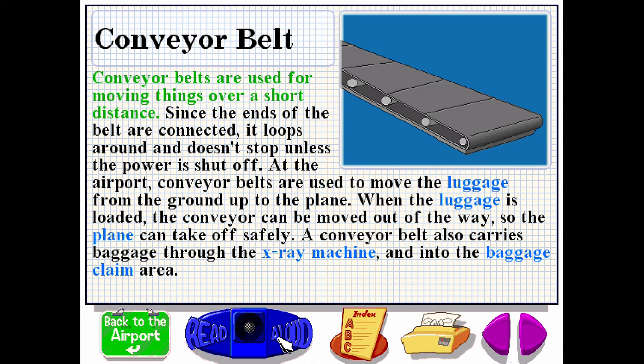Conveyor belts are used for moving things over a short distance. Since the ends of the belt are connected, it loops around and doesn't stop unless the power is shut off. At the airport, conveyor belts are used to move the luggage from the ground up to the plane. When the luggage is loaded, the conveyor can be moved out of the way so the plane can take off safely. A conveyor belt also carries baggage through the x-ray machine and into the baggage claim area.